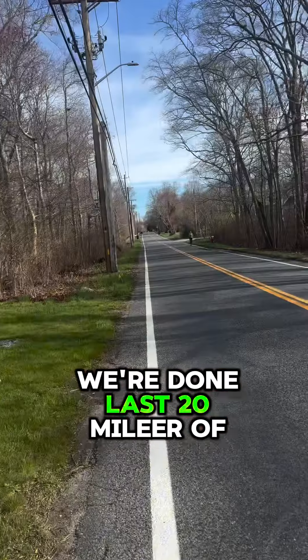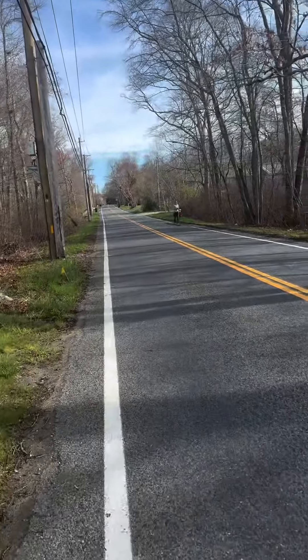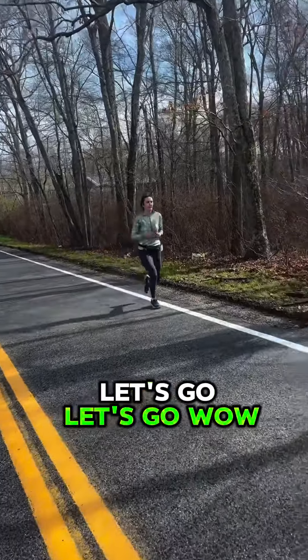We are done. Last 20 miler of marathon prep. Woo! How are you feeling? Great. Let's go, let's go. Woo!